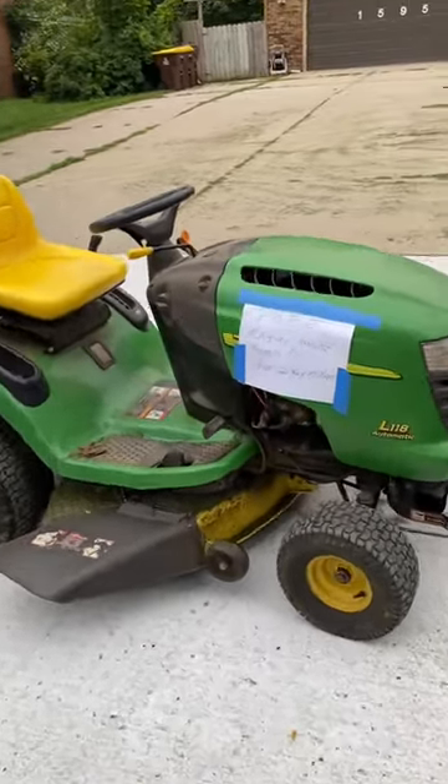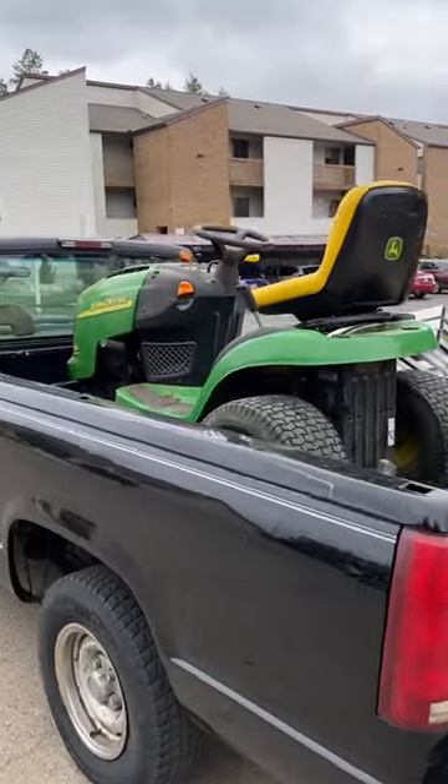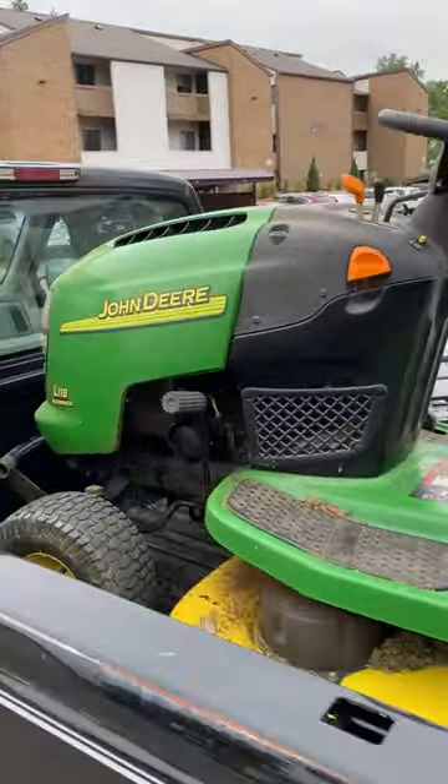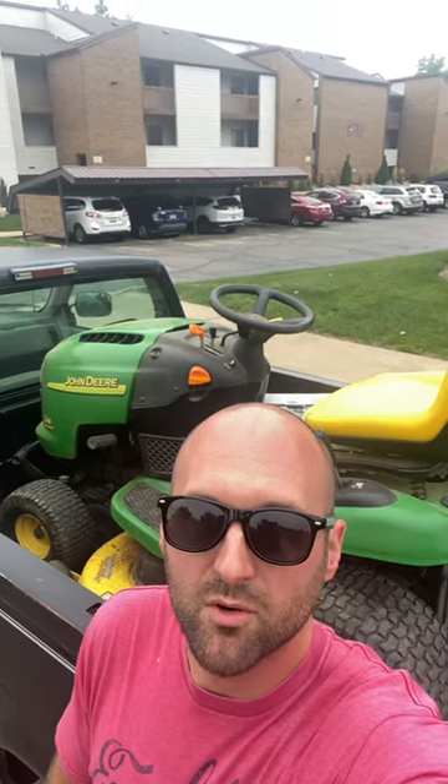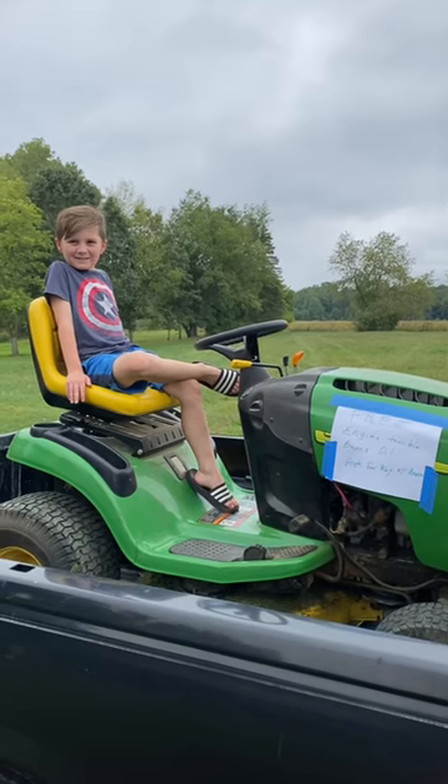There it is. Loaded up. Previous owner gave me the lowdown on what's going on. Always a good day when you pick up a free lawnmower. Are you gonna be able to get this thing running? I don't know.